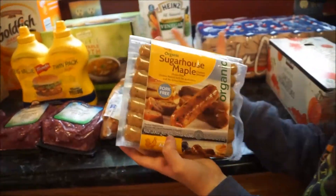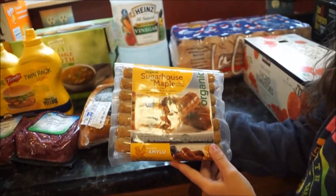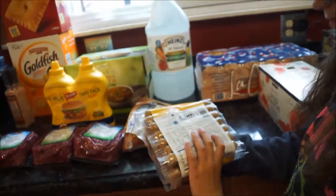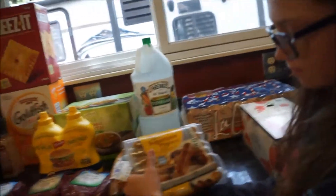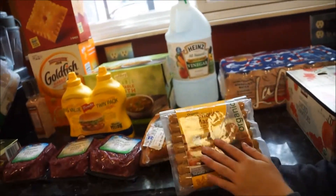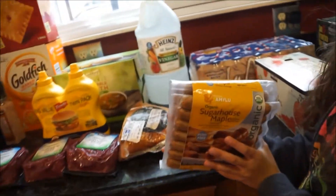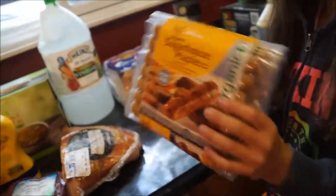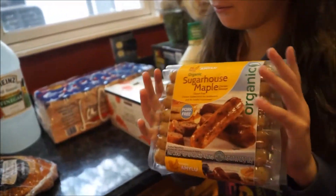I got these Sugar House chicken sausages — this is a newer item for me, I've never tried them. They are pork-free, chicken flavor. I figured for mornings we sometimes do big breakfasts on the weekend. This year we'll probably do big breakfasts on Saturdays or early Sundays before church, or on Drew's birthday.